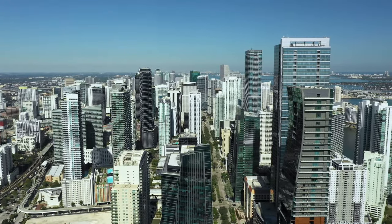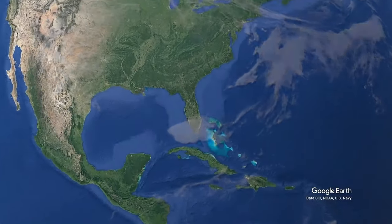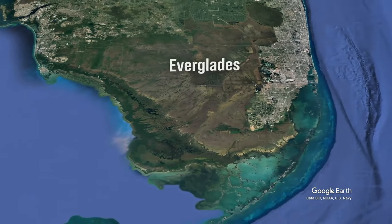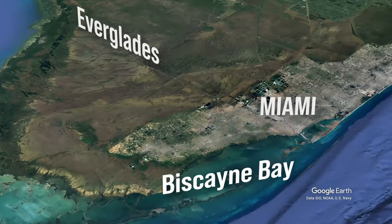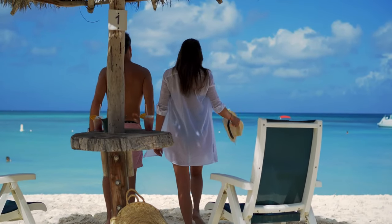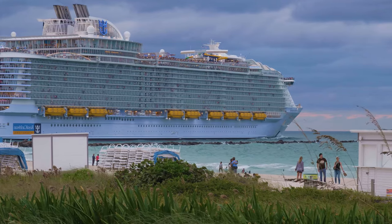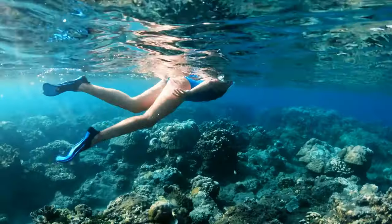Miami lies in the southeastern part of the US state of Florida. Between the enormous tropical wetlands, the Everglades, and Biscayne Bay Lagoon and Marine Preserve, it is practically located in the Caribbean, serving as a great entry point for all the fantastic vacation destinations.